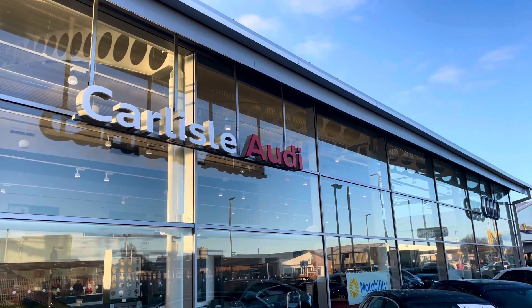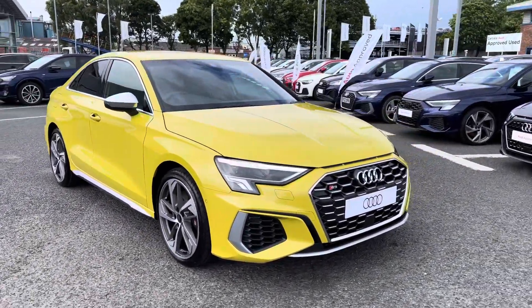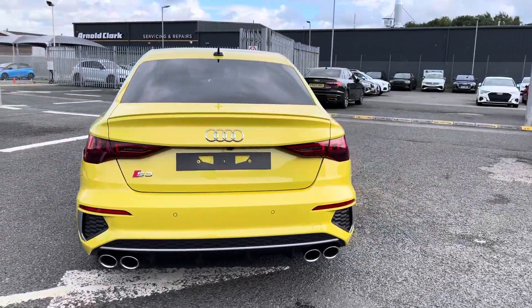Hello, my name's Matty from Carlisle Audi and today I'm going to be taking you around this brand new Audi S3 saloon, finished in the very vibrant Python yellow. It's a 2 litre petrol sporting the S-Tronic gearbox, putting out a huge 310 PS, so it is packed with performance as well as practicality.